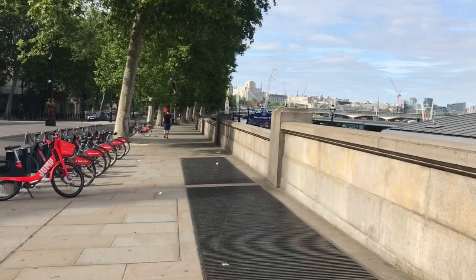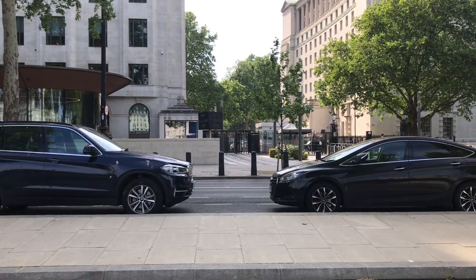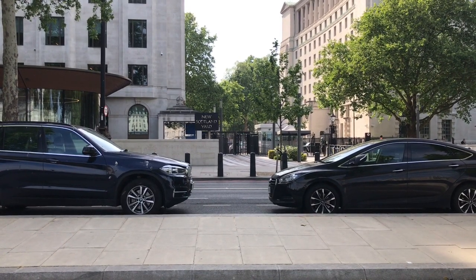On the left there is New Scotland Yard, just a short distance from regular Scotland Yard which lies off Whitehall. I didn't film here for long because that's a pretty good way to get lifted by the polis.